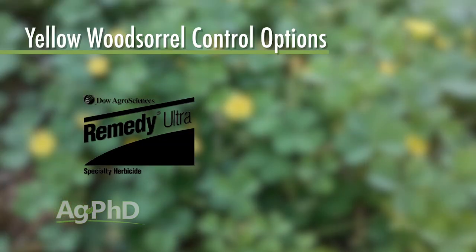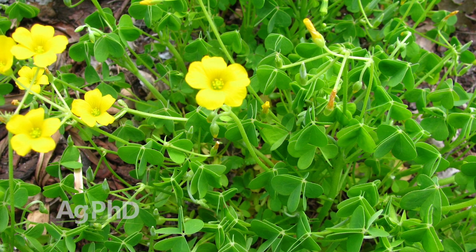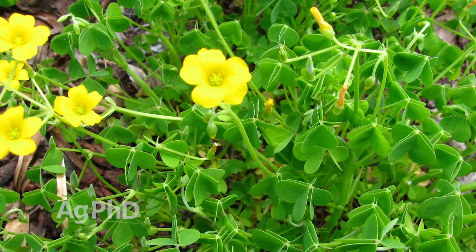Remedy has worked pretty well in situations where that would apply — if you're out trying to kill some woody species as well as this wood sorrel, that would work. There are a number of different products that can be used. Prowl too — pendimethalin — depending on the label and which exact product you're picking, that's not too bad either. That's an early season one. We see this wood sorrel coming a little bit later, but with Prowl applied early in the season, you have some residual and can at least suppress wood sorrel when it does come up a little later.